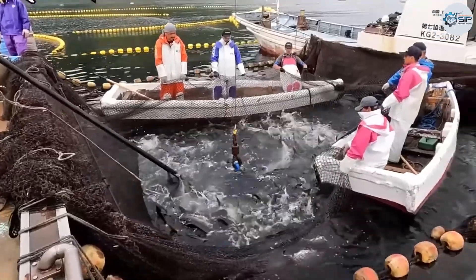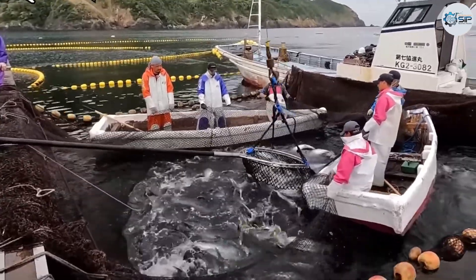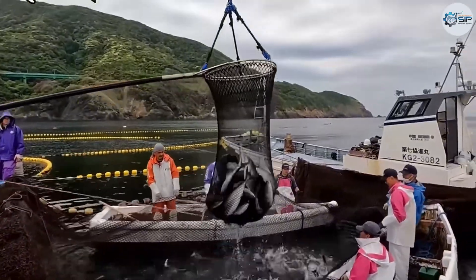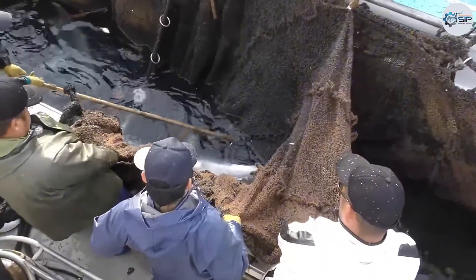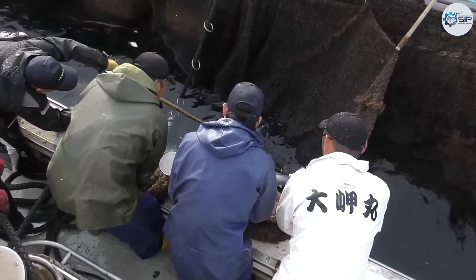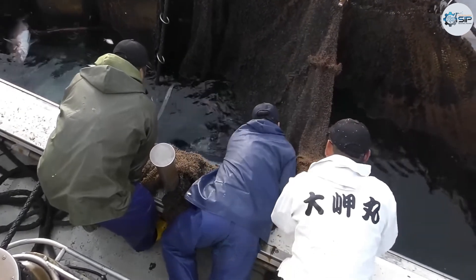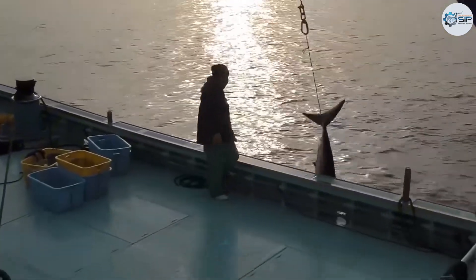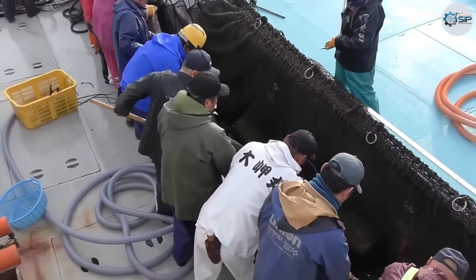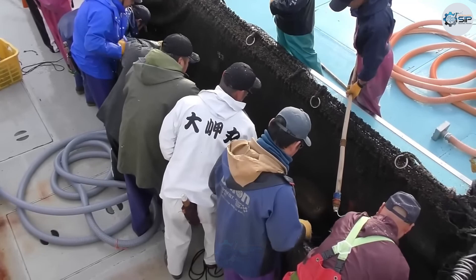The nutrient-rich waters provided by the Kuroshio current are crucial in nurturing a vibrant marine ecosystem, essential for the feeding habits of yellowtail. This dynamic interaction establishes an ideal environment for their migration. With a rich history, the fishing culture thrives as families pass down extensive fishing knowledge and techniques through generations. Fishing cooperatives emerge as vital entities in managing aquatic resources, setting quotas and ensuring sustainable practices, signaling a growing awareness of environmental stewardship in Japan's fisheries.